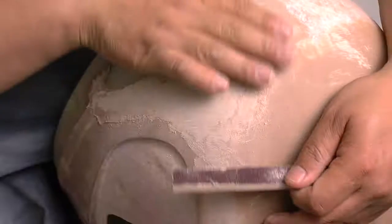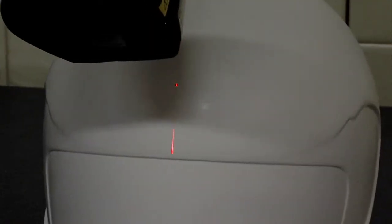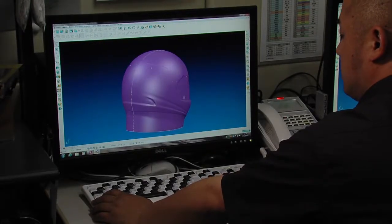Arai believes a strong, round and smooth shell offers a better chance for protection, allowing the helmet to slide more easily across uneven ground and glance off obstacles with less rotation force.